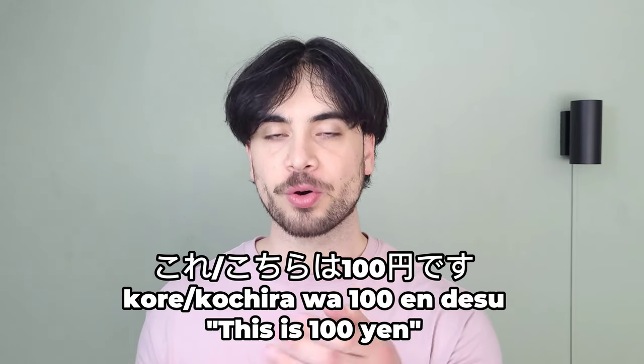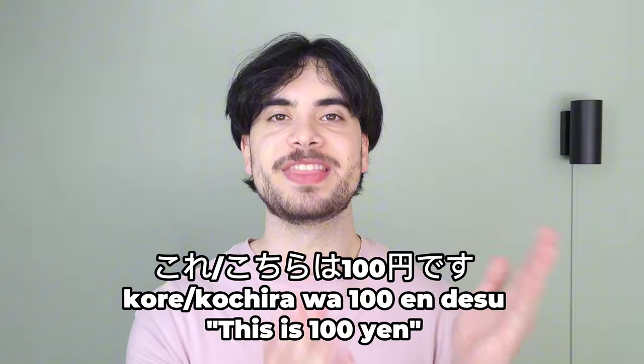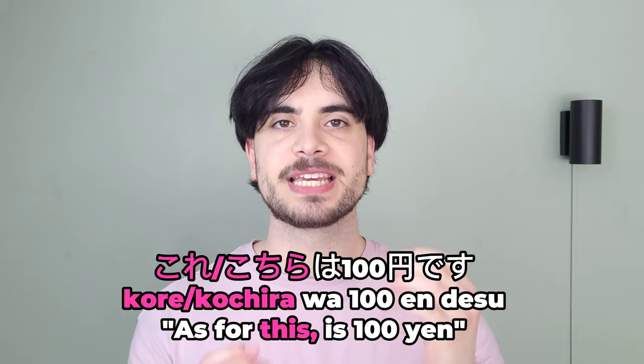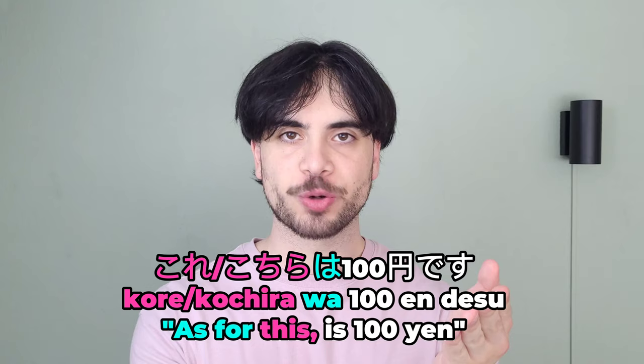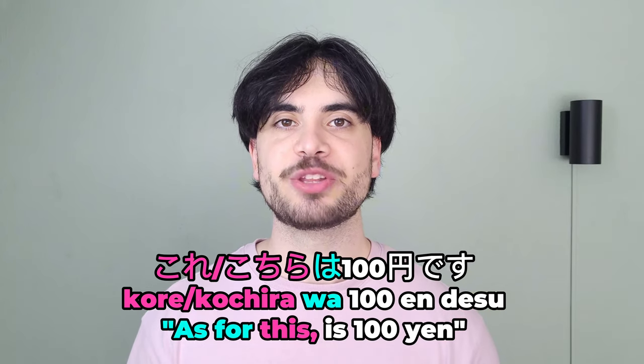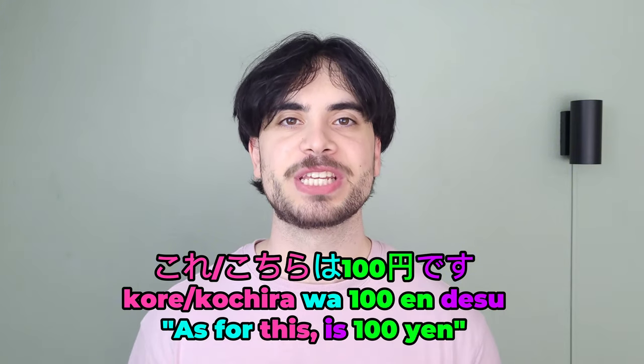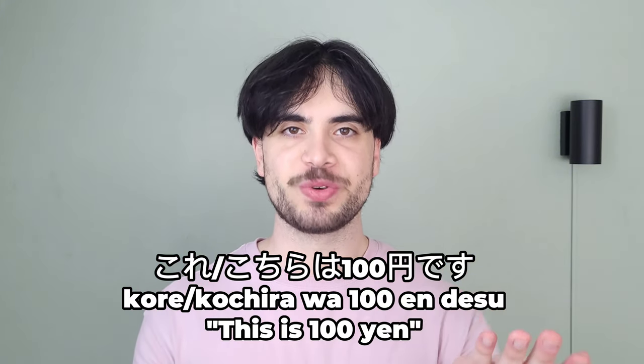The clerk could respond with: Kore or kochira wa hyaku en desu. Kochira is a more formal variant of kore, and once again wa marks this as the topic of the sentence, with the statement about this being hyaku en desu, which means 'is 100 yen.' So this phrase means 'this is 100 yen.'